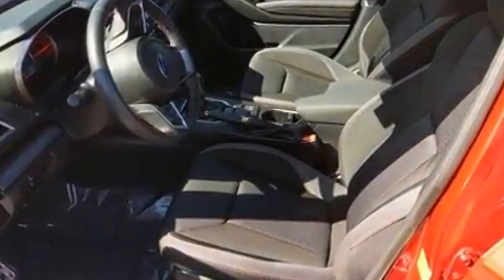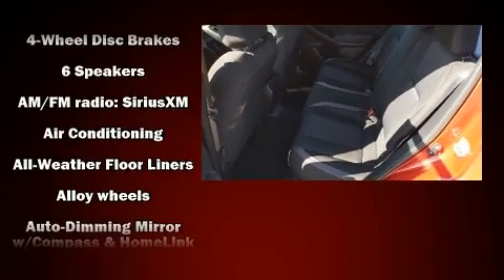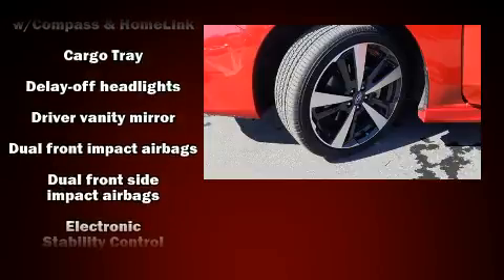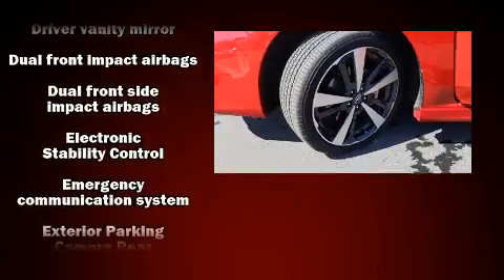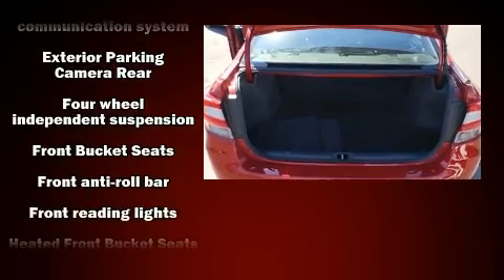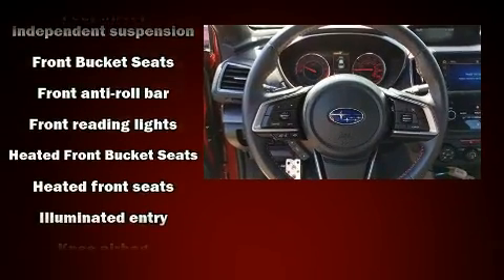Safety equipment has been integrated throughout, including brake assist, a panic alarm, an emergency communication system, and four-wheel disc brakes with ABS. This car was designed with safety in mind, allowing you to drive with even greater assurance.